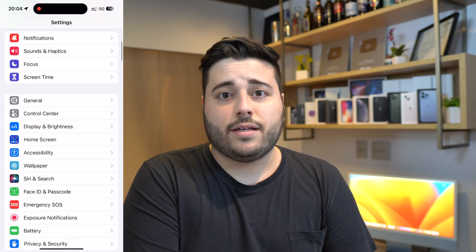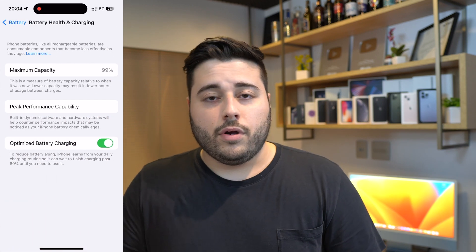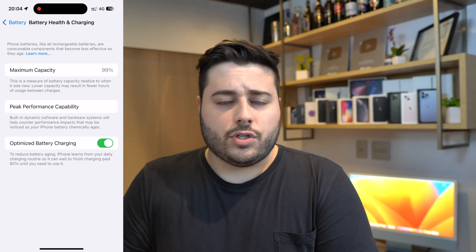The third and most common reason for unexpected shutdowns is your battery being old. If your iPhone is more than one and a half to two or three years old, the battery may simply be degraded. Go to Settings > Battery > Battery Health, and check the Maximum Capacity percentage.